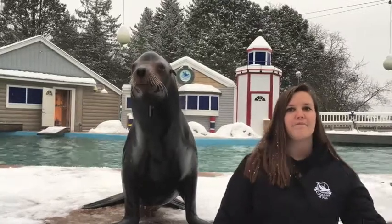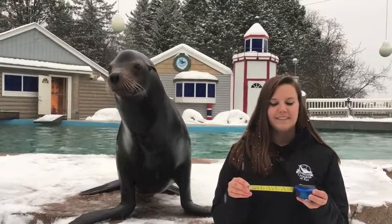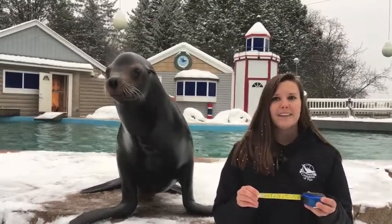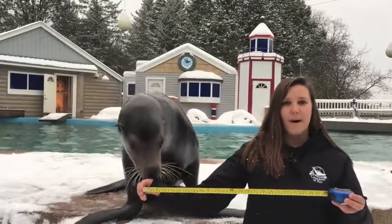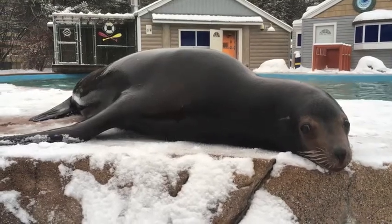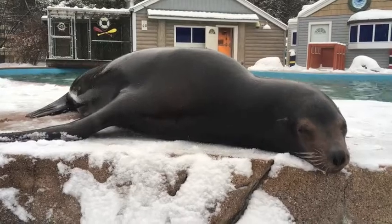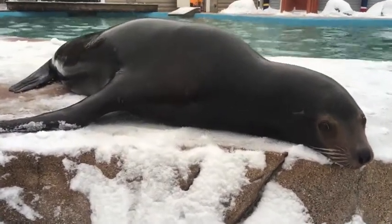They possess a very thick layer of blubber. Seals and sea lions have blubber that's four to six inches thick, and other marine mammals — such as the right whale, which has the thickest layer of blubber — can have up to 24 inches thick. Male sea lions like Diego will carry that thick layer of blubber on their neck all year round, and it fills out the rest of their body to help keep them nice and toasty warm.